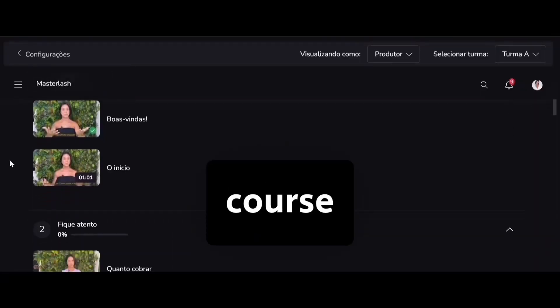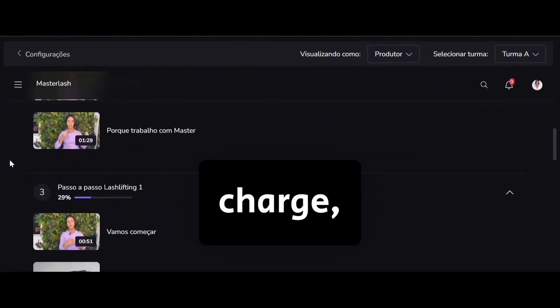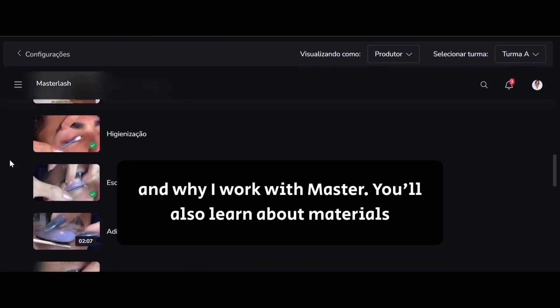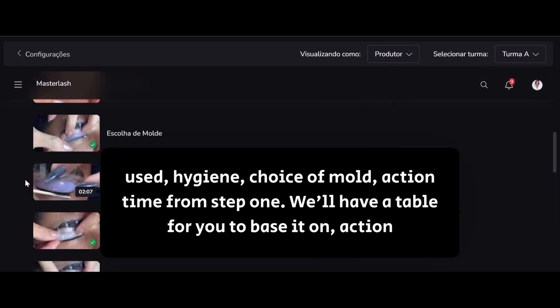This is the course you'll receive when you complete your purchase at Hotmart. Here you'll understand how much to charge, cost-benefit, contraindications, allergy test, and why I work with master. You'll also learn about materials used, hygiene, choice of mold.